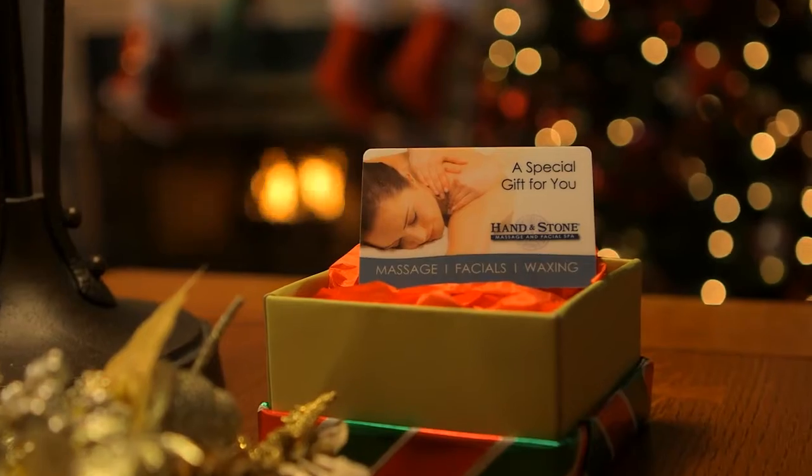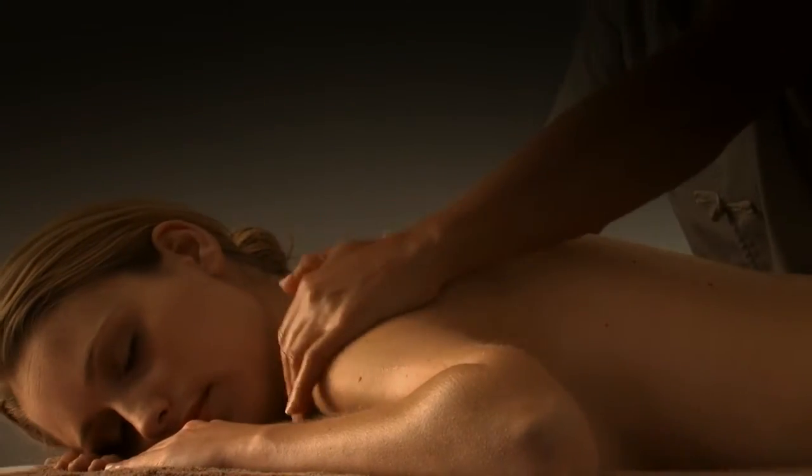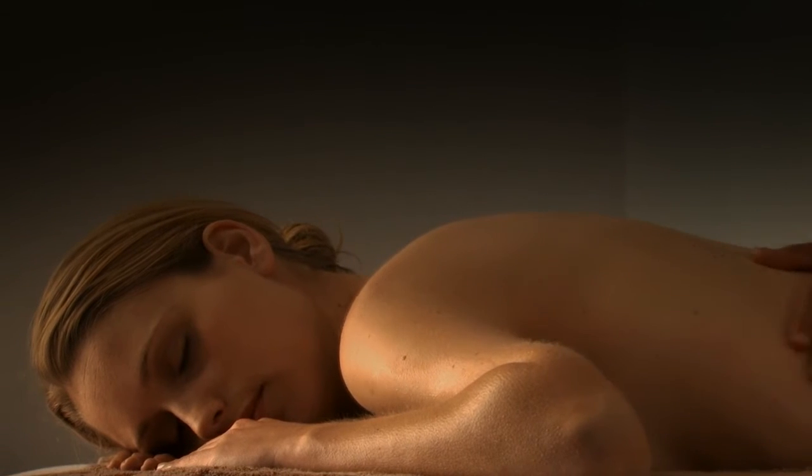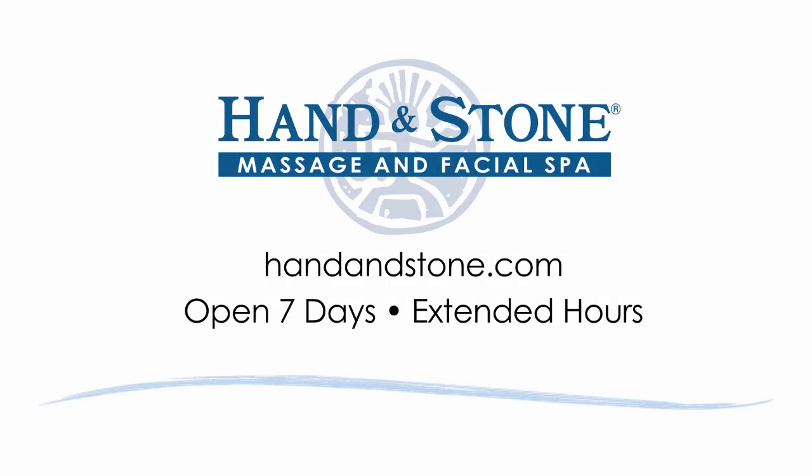Give Hand & Stone gift cards and relax. No lines, no crowds, no hassles. It's the perfect gift for everyone on your list. And now with special savings and a free gift with purchase. Visit us at handandstone.com.